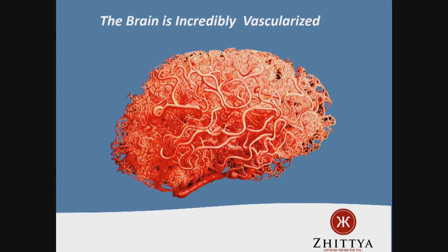Let's move on to the brain. The brain is an incredibly vascularized organ — probably the most vascularized organ in our body. Billions of neurons in our brain need nourishment, need oxygen.